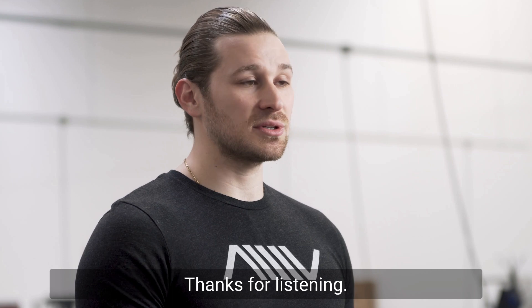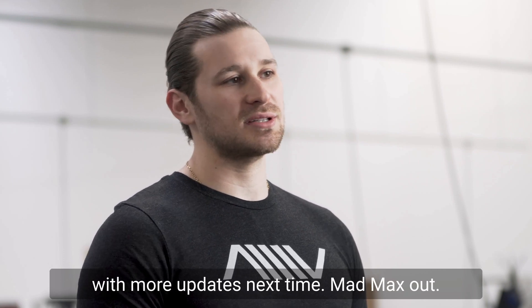That's all the updates for this week. Thanks for listening. Stay tuned and we'll be back with more updates next time. Mad Max out.